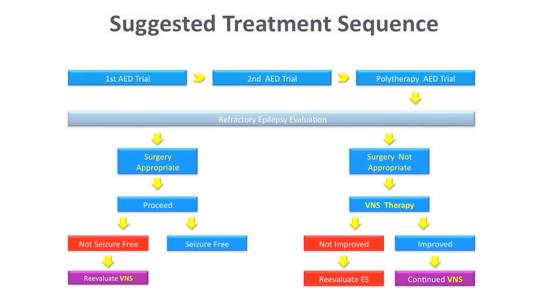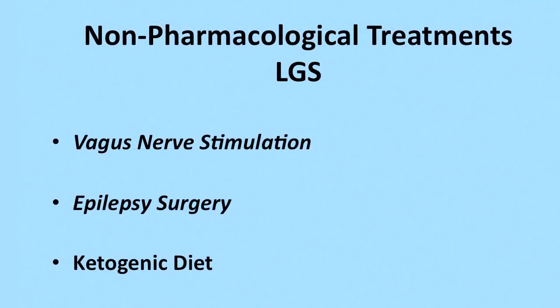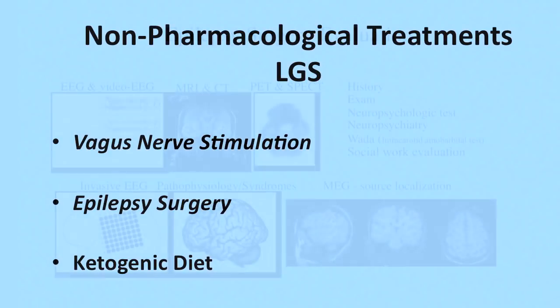The treatment algorithm goes like this: first drug, second drug, then start looking at the third drug and other options. The next session of management includes surgery, ketogenic diet, and vagal nerve stimulator. When we look at vagal nerve stimulator and immunotherapy, those are great additions, but not for everyone — you have to carefully select which patient is going to be a good candidate for this type of treatment.